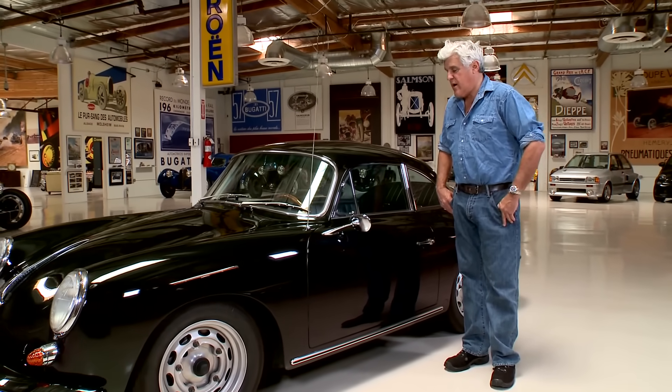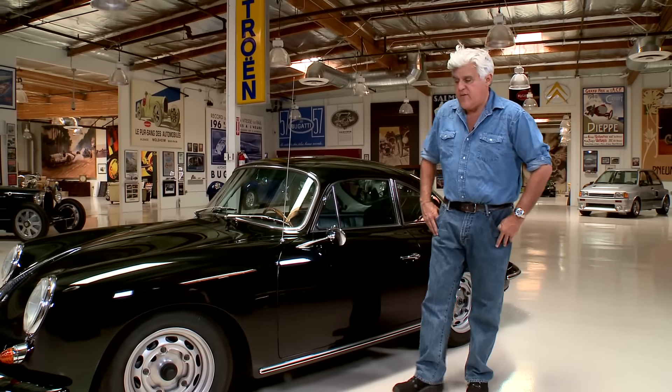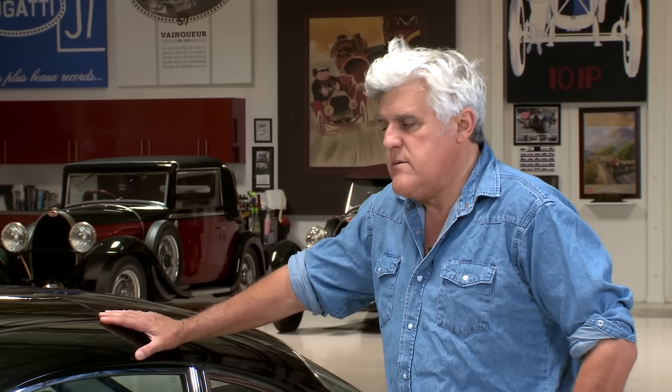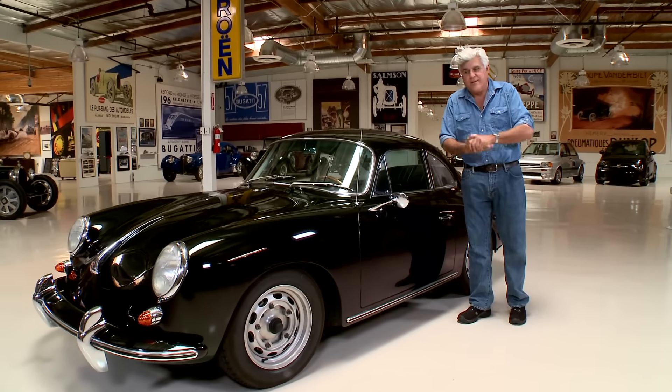Interesting how this car came to be. I got a call one day from a guy — his dad had passed away and he wanted to sell his car. I said, what is it? He said it's a Porsche, explained what it was, a 356. I said, oh, that's okay — twin cam. Oh, twin cam, that sounds kind of cool. And I'd been off the road for quite a while.